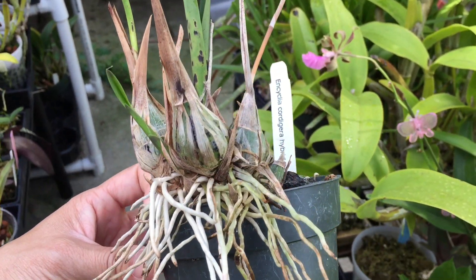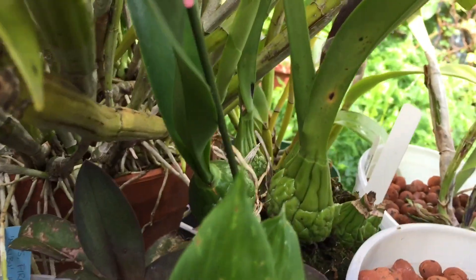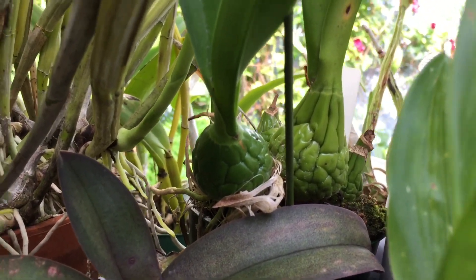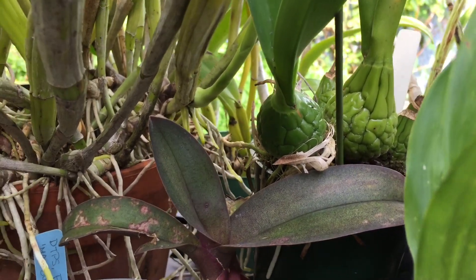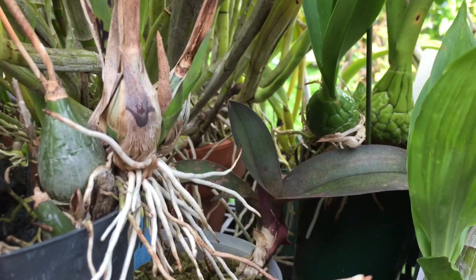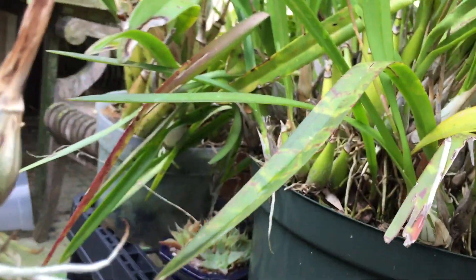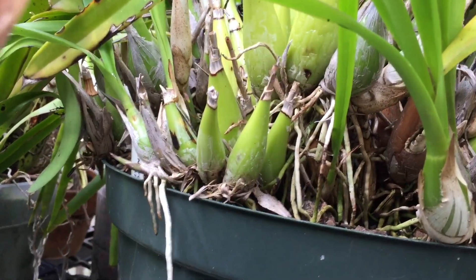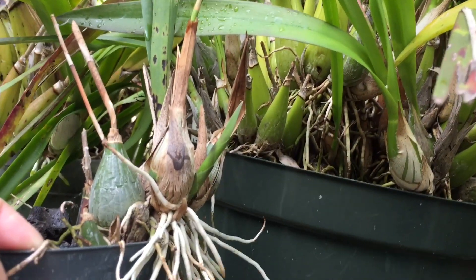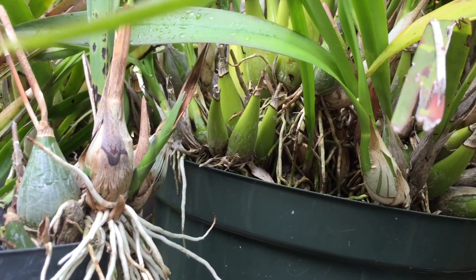I wanted to add a quick look at the pseudobulbs. Here's the hybrid and its pseudobulbs, and then this is my Cordagera — its pseudobulbs are very round. They're a little dehydrated because I had it blooming inside and it wasn't getting quite enough water, but when fully hydrated they're nice and round. So the hybrid's pseudobulbs are not quite as round as the Cordagera's. And right here are the pseudobulbs for my Encyclia allotta — so you can see the pseudobulbs for the hybrid on the left and the Encyclia allotta on the right.